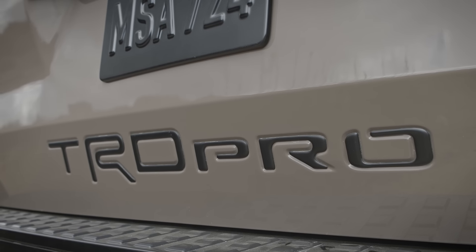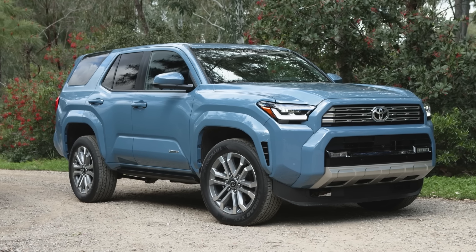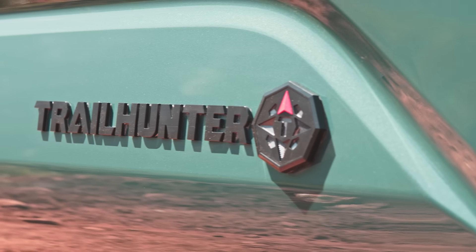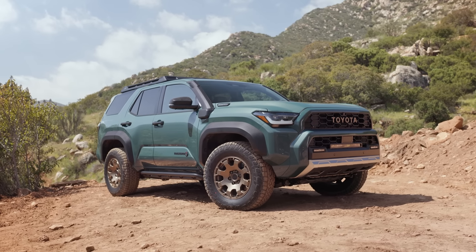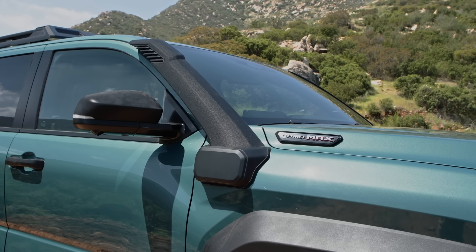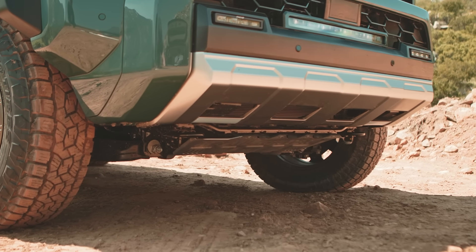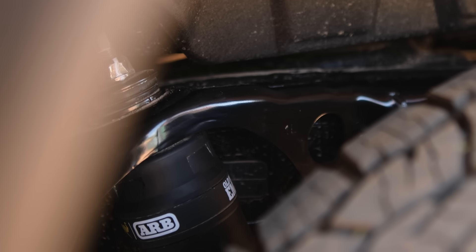Toyota has added a few additional trims to the new 4Runner, including a Platinum trim for those who want something more luxurious with a lot more features. They've also added a brand new Trail Hunter trim, which sits alongside the TRD Pro at the top of the range. The TRD Pro and the new Trail Hunter are basically mimicking what you get on the all-new Tacoma. The Trail Hunter is designed to be a really serious, dedicated, low-speed overlander, and it has a series of parts to support that.